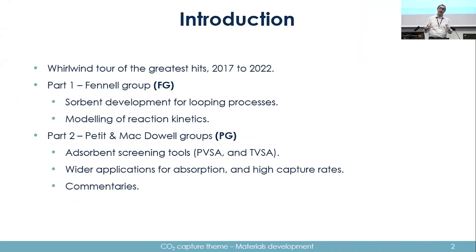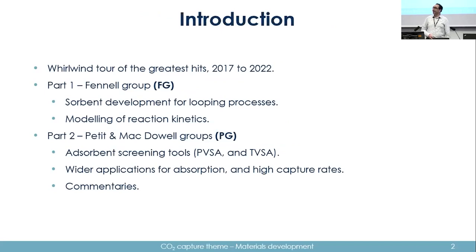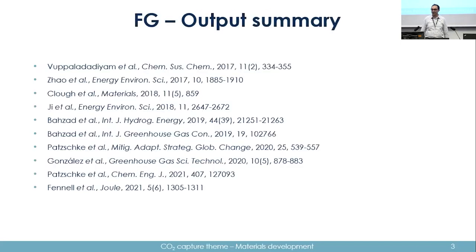I'll also cover what I was working on with Kamipati and Naam McDow on adsorbent screening and higher capture rates for absorption, as well as some commentaries. Anything highlighted FG is for the Fennel group and PG for the Petit group. I'm not going to go through these in excruciating detail, but you'll see them in the slides later if you're interested in what was published.